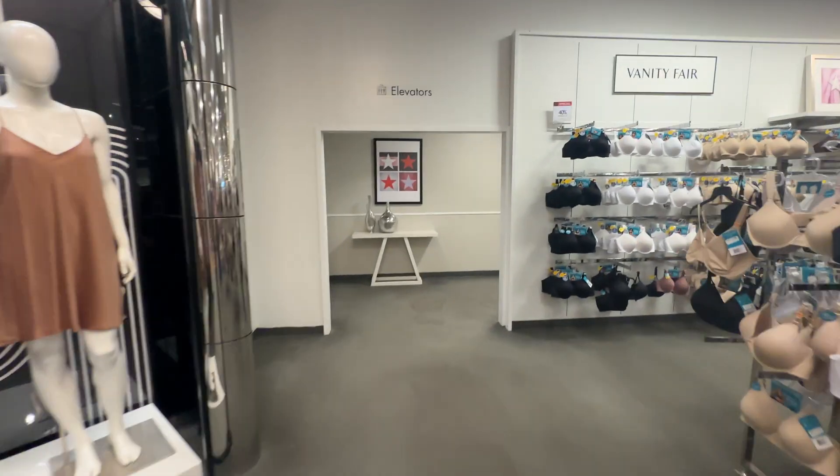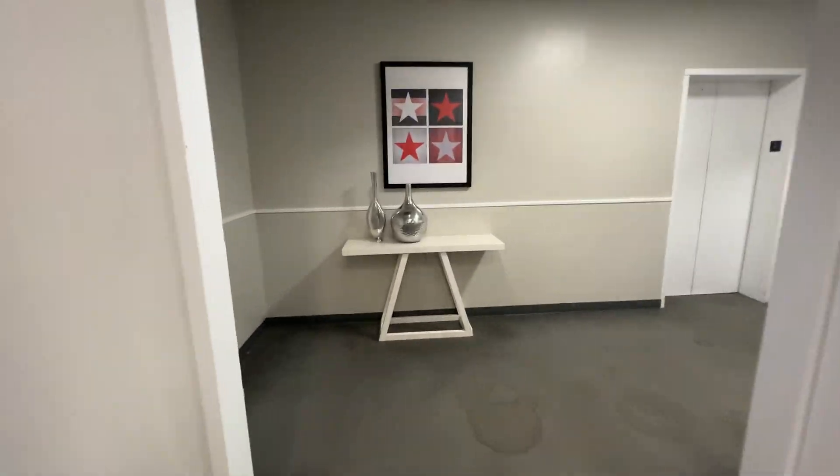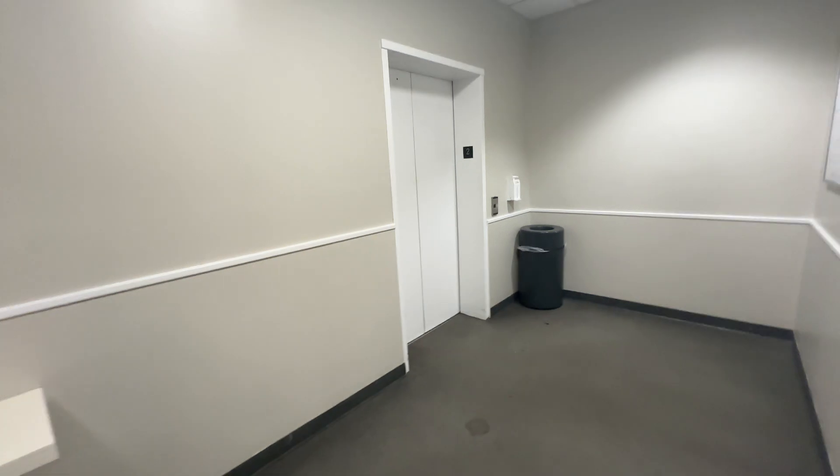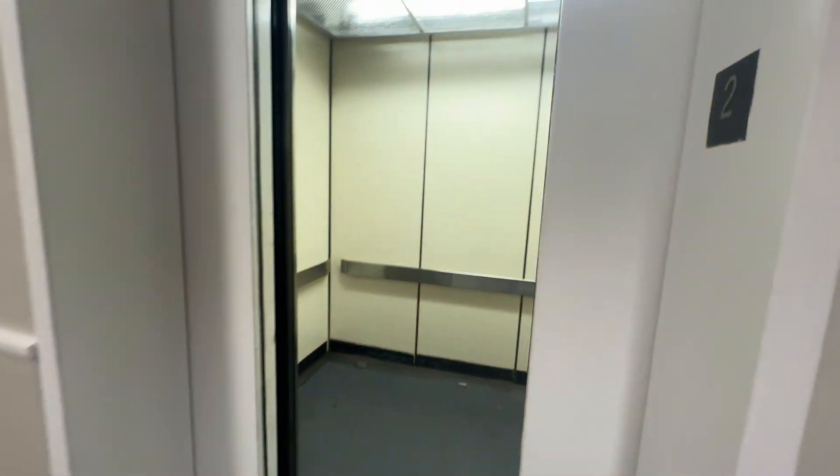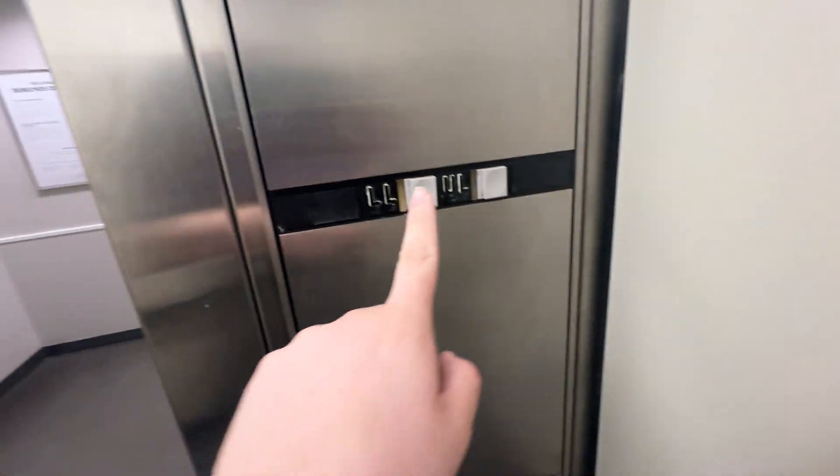This is the elevator at the Macy's store at the Town East Mall in Mesquite, Texas. Right there's your store directory. Look at this — Montgomery Vector. Lower level.